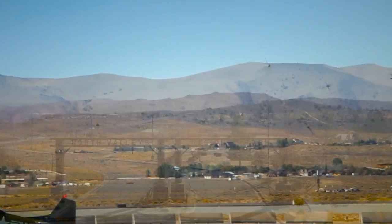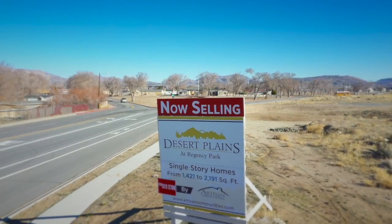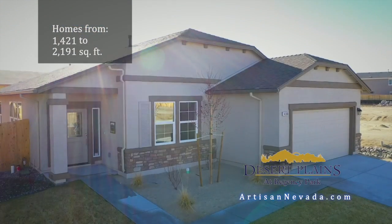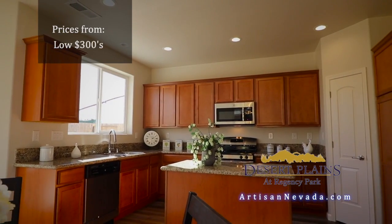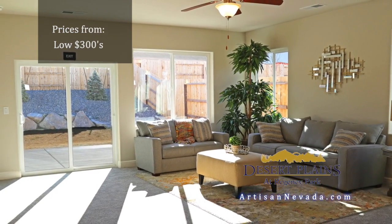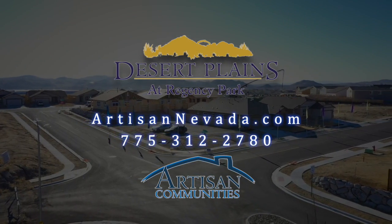With parks and activities right down the street, it's modern living at its best. Here's Desert Plains at Regency Park. Here you have four affordable single-level homes, each built with energy efficiency in mind. You'll find included features like kitchens with granite counters and cozy living spaces with high ceilings at Desert Plains. Located just north of Reno, it's Desert Plains at Regency Park — another artisan community.